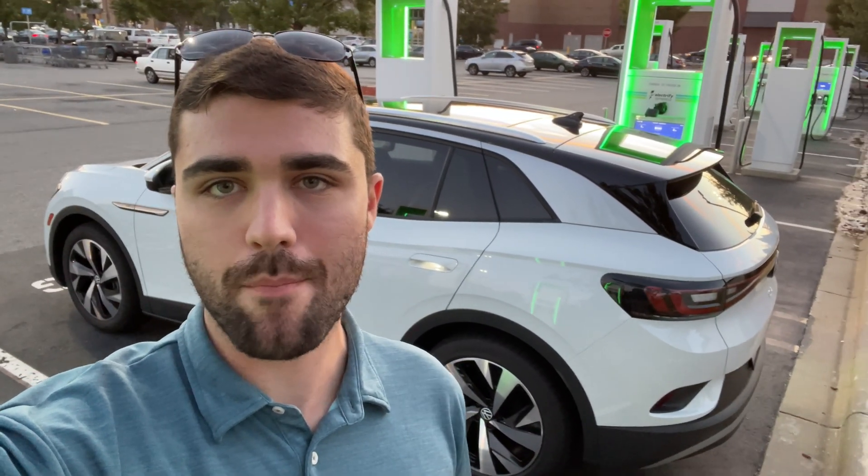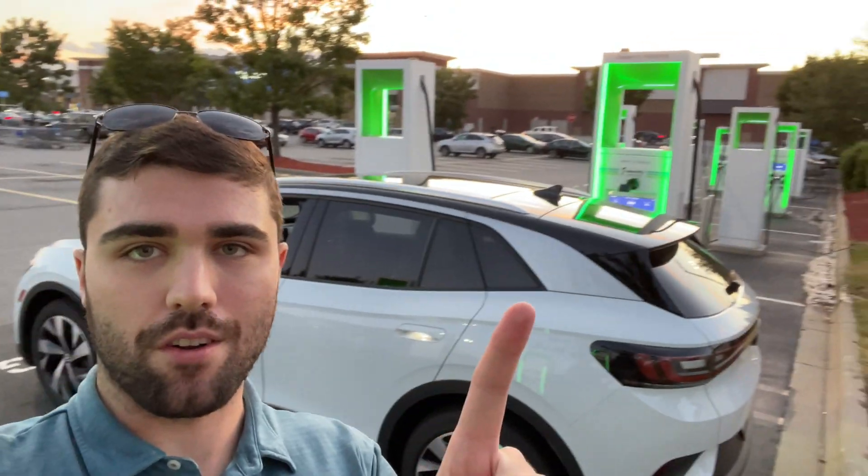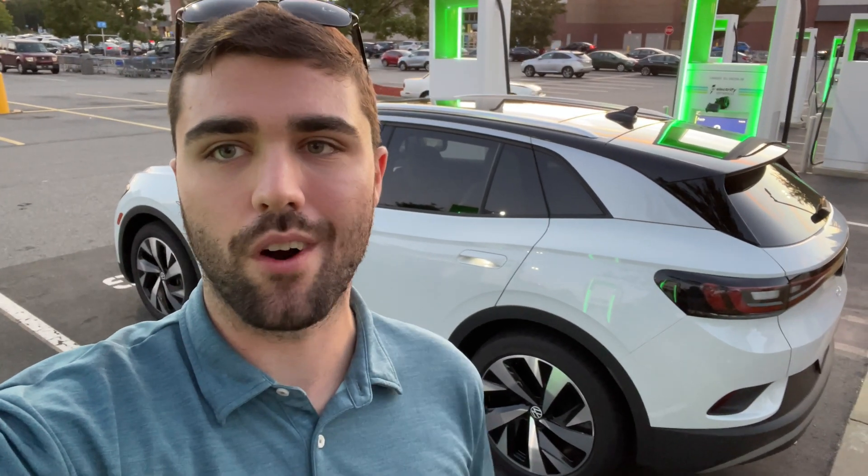What's up guys, it's Brandon Flash. Today we're at the Charlotte, North Carolina Electrify America station at Walmart, and we're going to be doing a zero to 100 DC fast charging test on this 2021 Volkswagen ID4 Pro S rear-wheel drive.